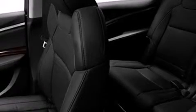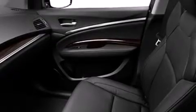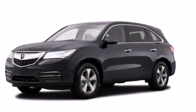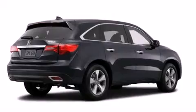Rear seat childproof door locks, full-power accessories, a rear window defroster, external temperature display, and the Homelink transceiver can be programmed to use the same frequency as your remote opening devices, such as the garage door, the entry gate, or even the living room lights, enabling you to control them right from the driver's seat.